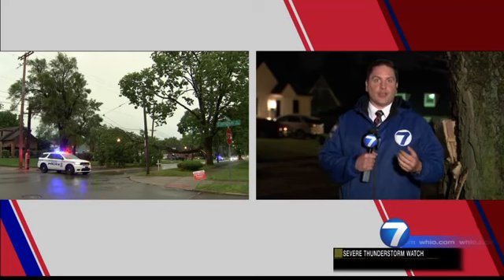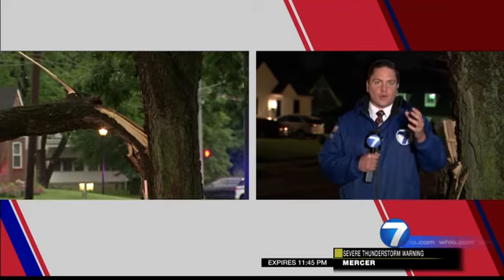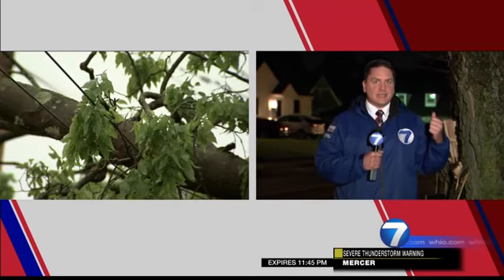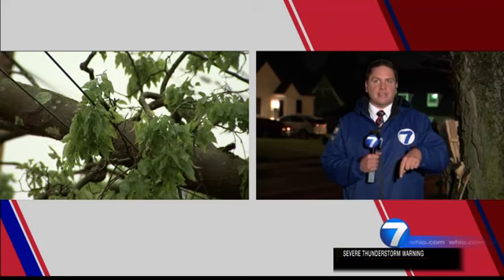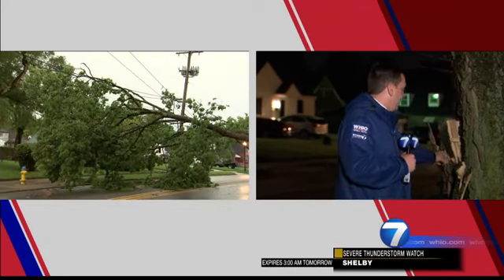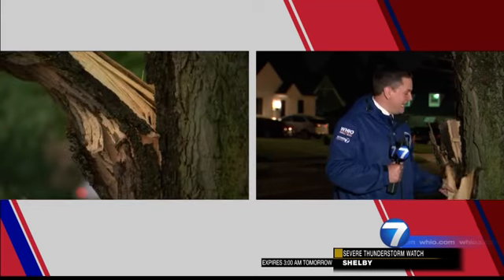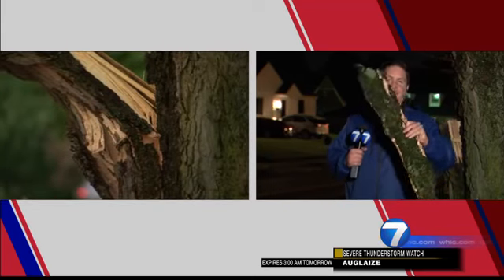With severe thunderstorms you have to worry about the wind, but with any thunderstorm you have to worry about the lightning. This tree in particular, right at College Hill Community Church in the College Hill neighborhood of Dayton, is split in half. When lightning strikes the tree it heats up so much — look at this bark, it's burnt and blown off, and we're missing a branch.